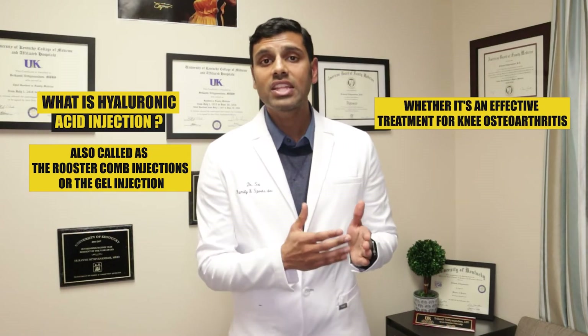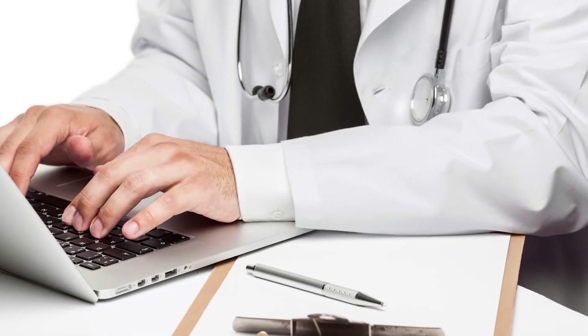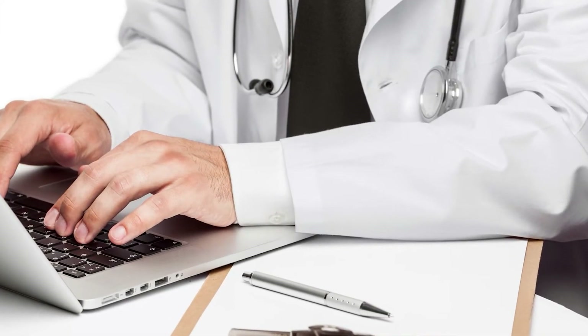In this video we're going to be looking at what hyaluronic acid injection is, also called rooster comb injections or gel injection. We're going to see whether it's an effective treatment for knee osteoarthritis and also look at what the research says about this treatment and whether or not it's worth considering.